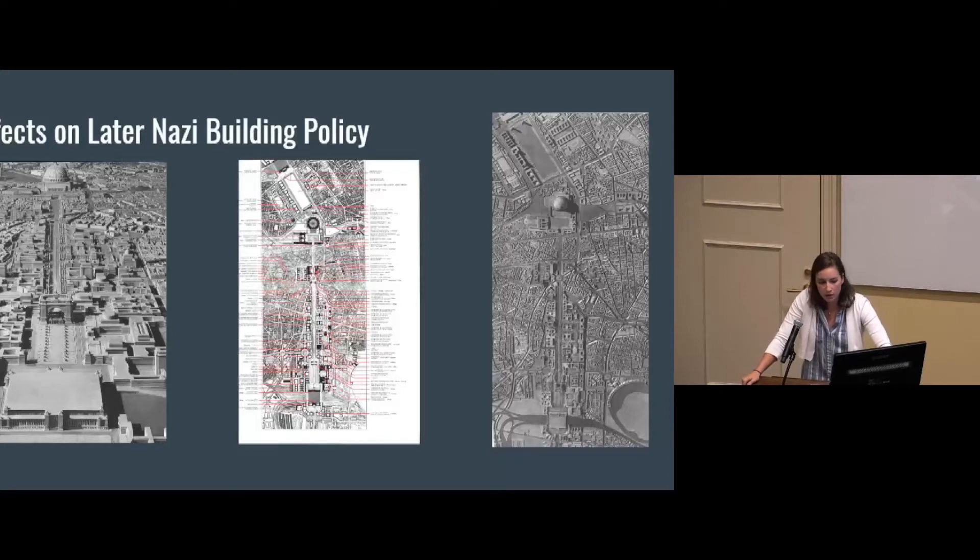This is Albert Speer's plan for Germania — basically destroying the center of Berlin to create this large north-south axis.